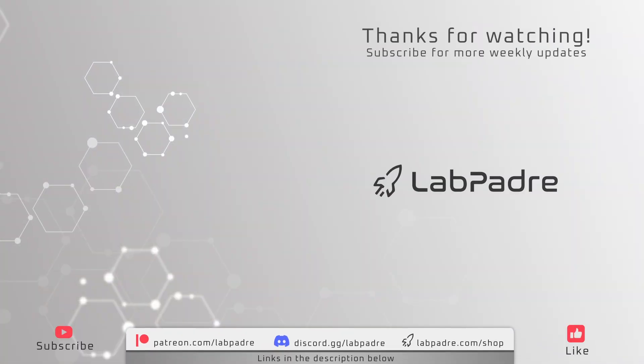And there you have it — another SpaceX and Starbase weekly update brought to you by LabPadre. Make sure you subscribe and hit the alert bell for new video and live stream notifications. We'll see you next week and thanks for watching. LabPadre out.